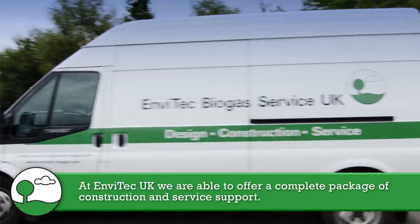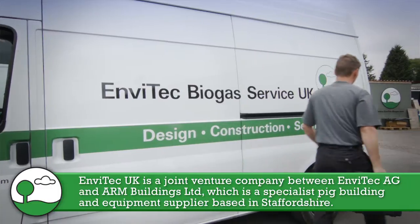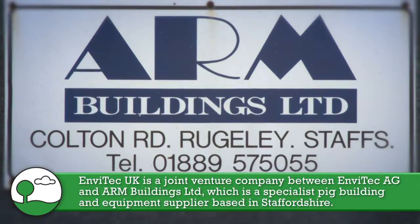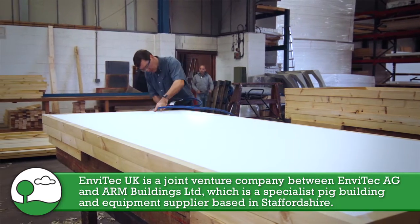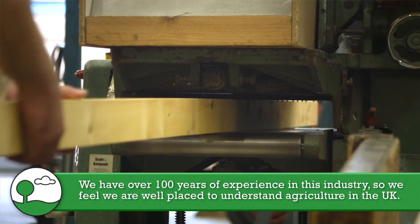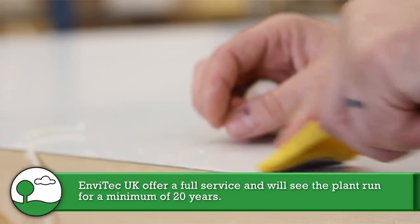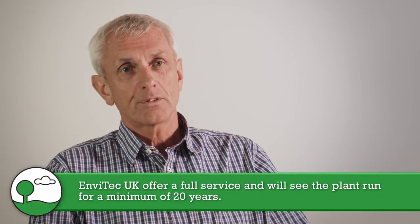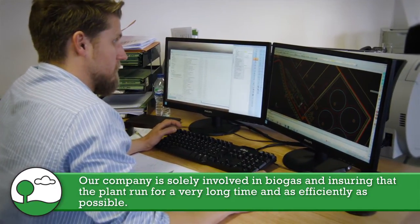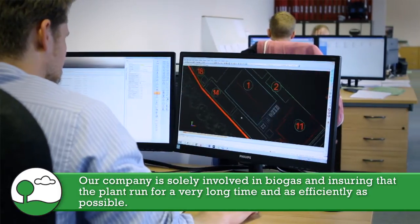In Envitech we're able to offer a complete package of both construction and service support including biological support. Envitech UK is a joint venture company between Envitech AG in Germany, the parent company, and ARM Buildings Limited in Staffordshire. ARM is a specialist pig building and equipment supplier and we have over a hundred years of experience in supplying that industry, so we feel we're well placed to understand agriculture in the UK. We like to think that in Envitech we give a full service and we'll see the plant run for 20 years minimum. A company like ours is solely involved in biogas — we don't do anything else — so we're very interested in making sure that these plants run for a very long time and as efficiently as possible.